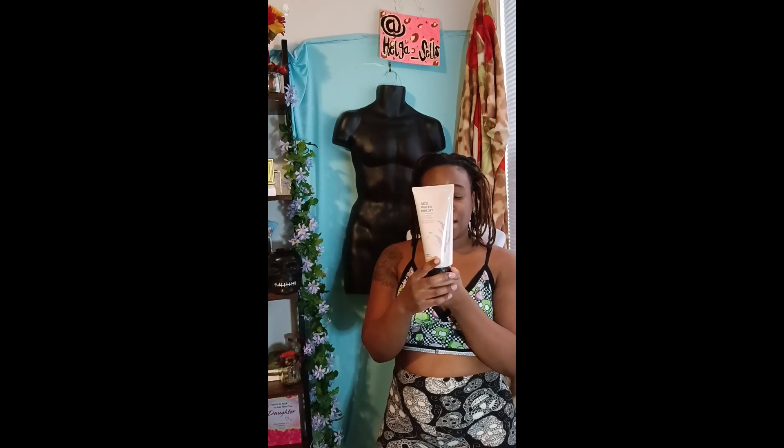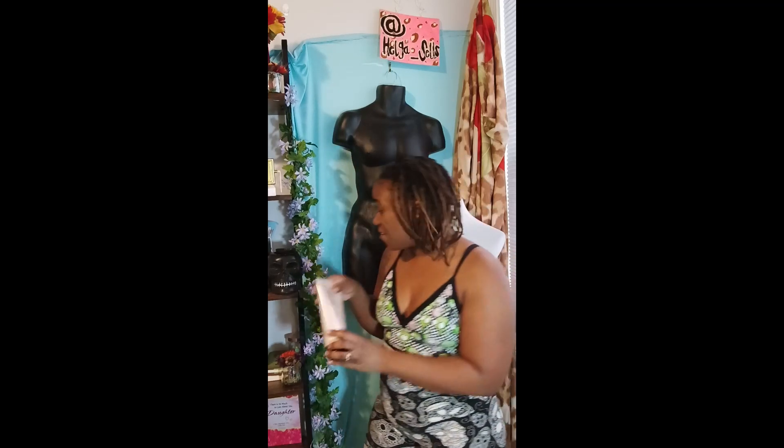And finally you'll get this Rice Water Bright Foaming Cleanser, also 10.1 fluid ounces. This is part of The Face Shop line that Avon now carries. So you can get all five of these pieces.